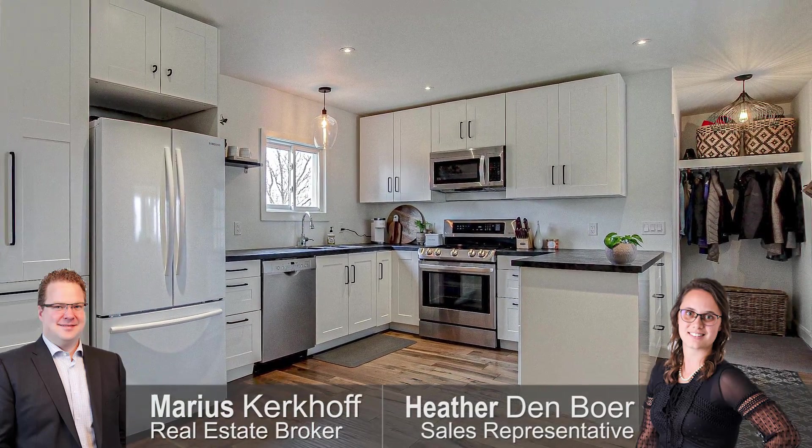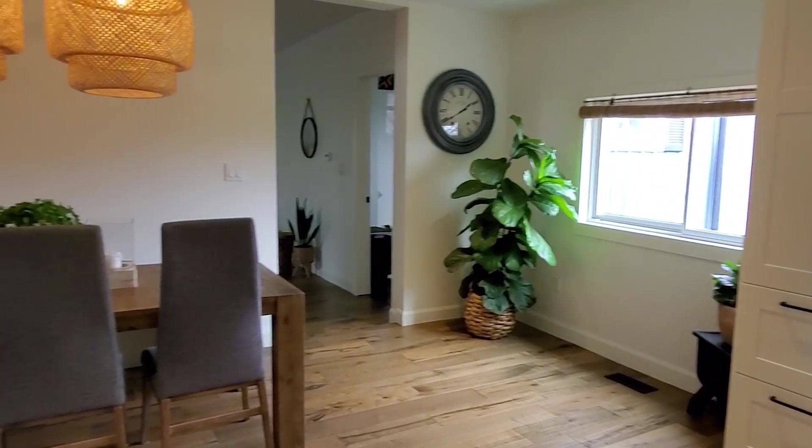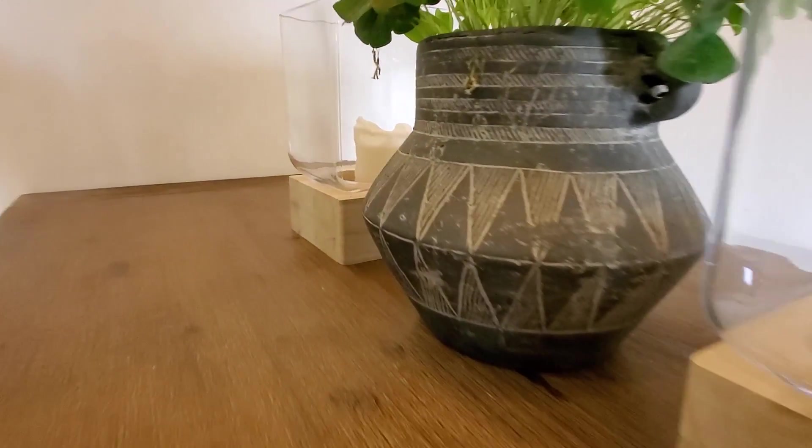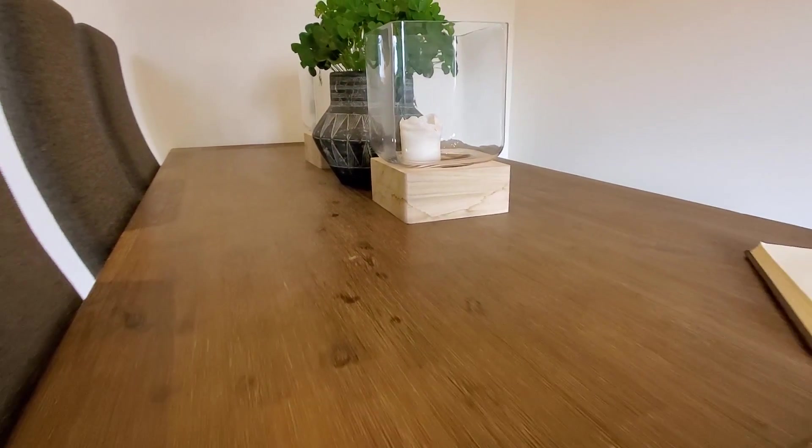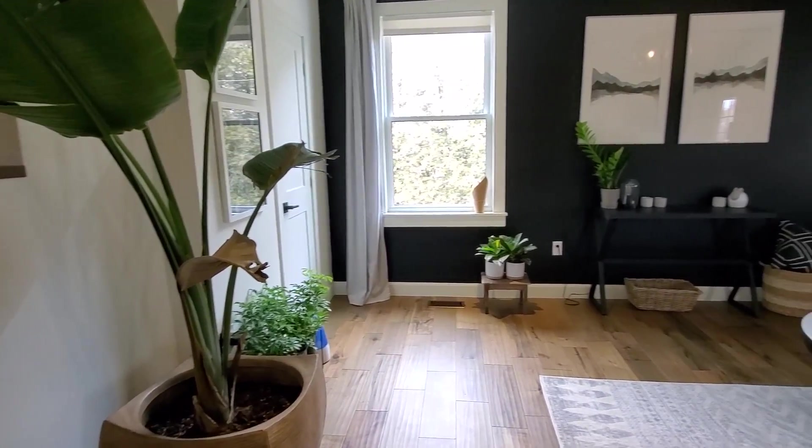The main floor has an open-concept living area, including a brand new bathroom, main floor laundry, and a living room with modern colors.